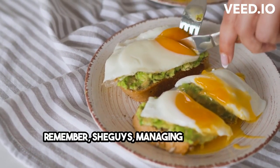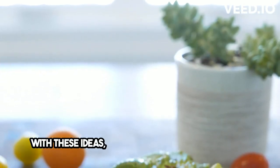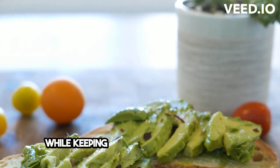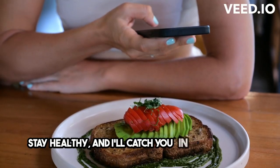Remember, guys, managing pre-diabetes doesn't mean giving up on tasty snacks. With these ideas, you can enjoy delicious treats while keeping your blood sugar in check. Stay healthy, and I'll catch you in the next video.